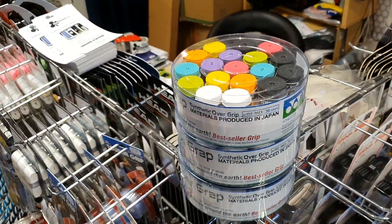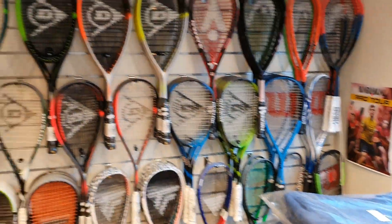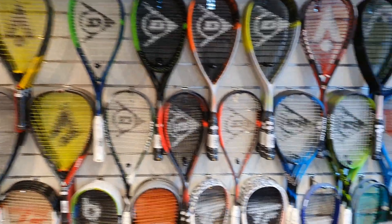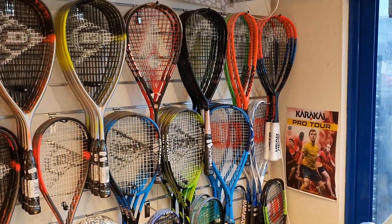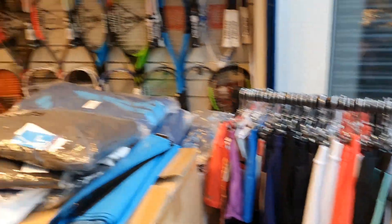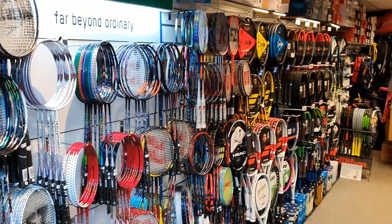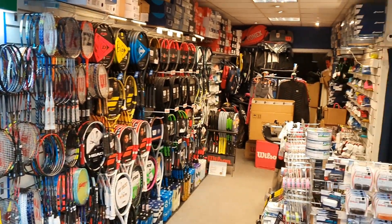Pots of Yonex grips. Got loads of squash rackets up on the wall — all the latest Dunlops, Sonic Core, Evolution. Some great offers on the slightly older ranges that, as you can imagine, haven't shifted particularly well this year. So plenty to have a look around, lots of nice clothing. It would be really nice to see some of you in the shop and I'm looking forward to the run up to Christmas.